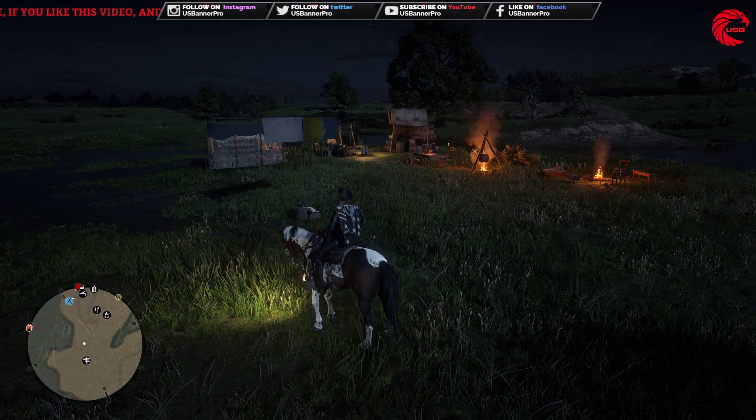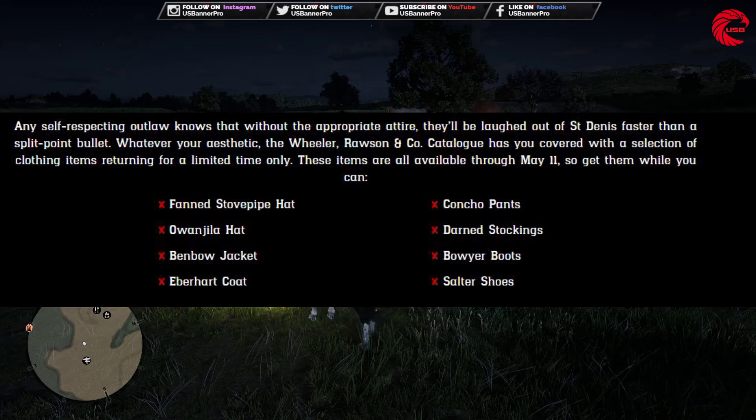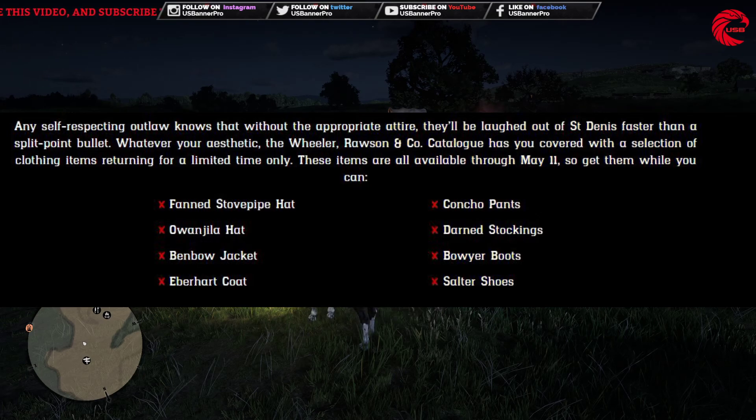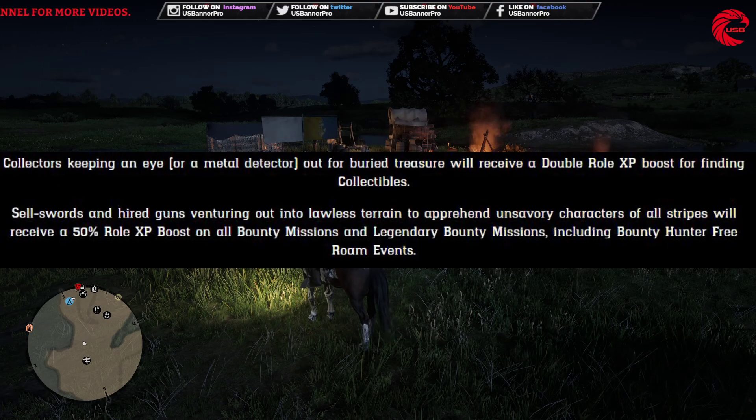Red Dead has brought some new limited items for us this week, starting with the Finite Stove Pipe Hat, the Wangella Hat, the new Bamboo Jacket, the Event Hurt Coat, the Cancho Pant, the Darned Stocking, the Boyer Boots, and the Soldier Shoes in the catalog.